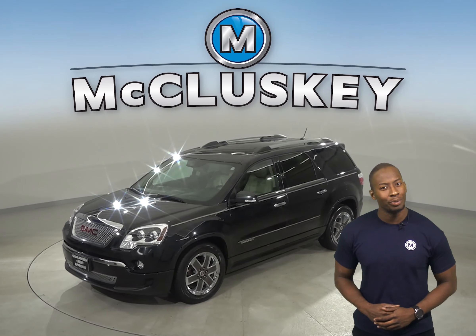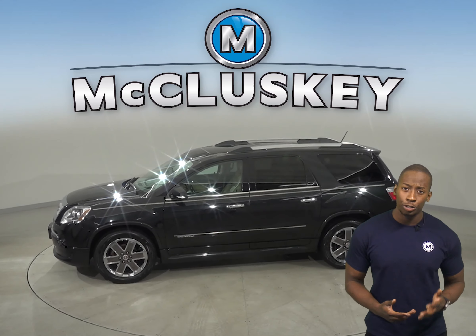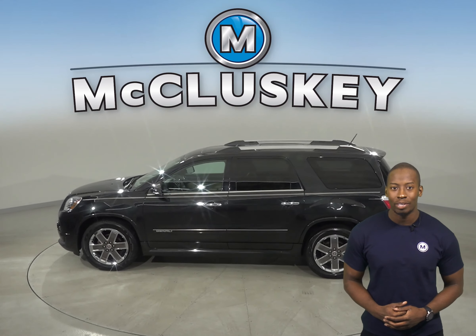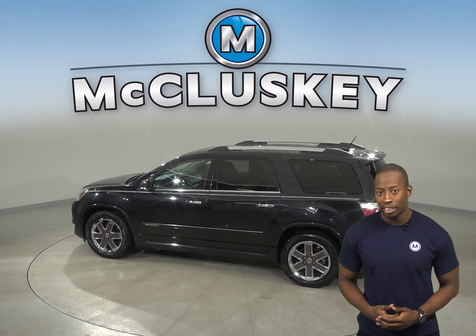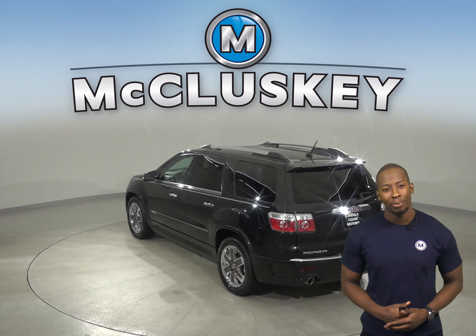Check out this awesome 2012 GMC Acadia. It only has 104,000 miles on the odometer. With ABS brakes and traction control, you'll be able to handle nearly any terrain.